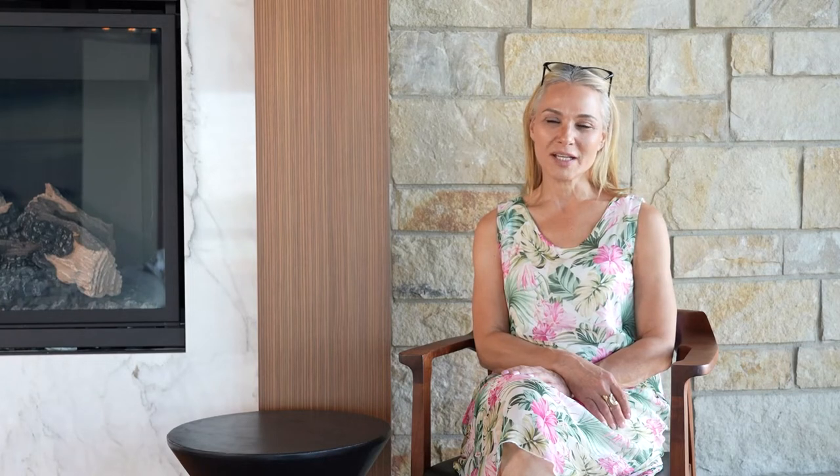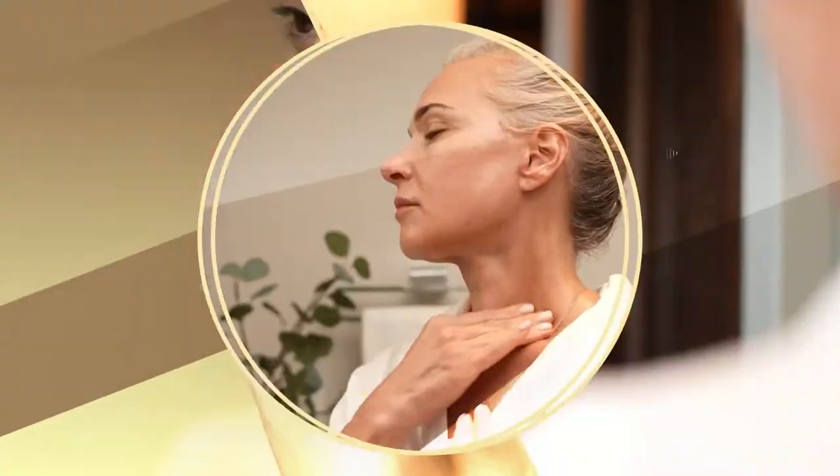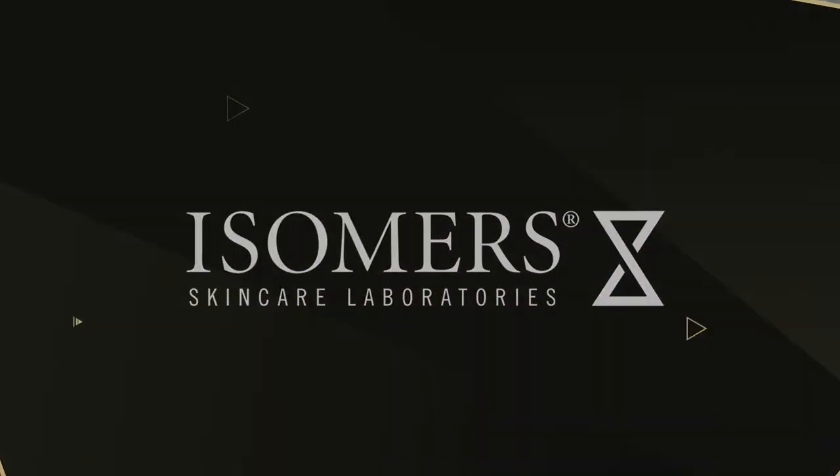Today we're going to talk about ceramides in your skincare routine. I'm Manuela Marcajani from Isomers Skincare. I'm a cosmetic chemist with over 30 years of experience with skin, skincare formulating, skincare ingredients, and how we age and change.